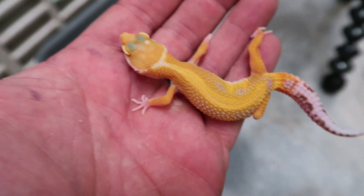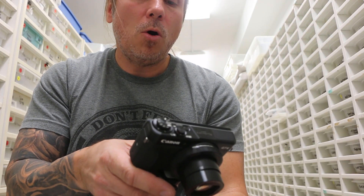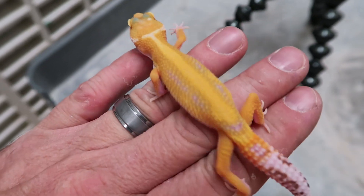Alright, for these animals I'm going to set this camera down and use a second camera that's a little easier to get close-up shots on. That's because it's leopard geckos, and a lot of people ask me about leopard geckos. I'm going to start with this one right here, which is actually a hypo bold bell white and yellow.